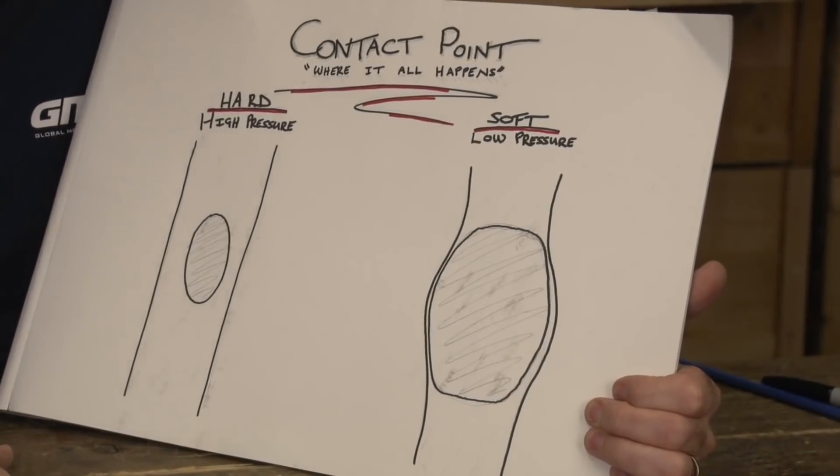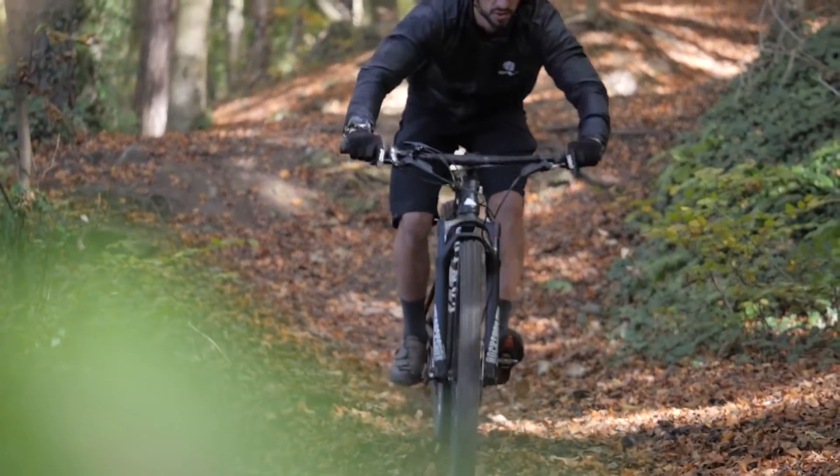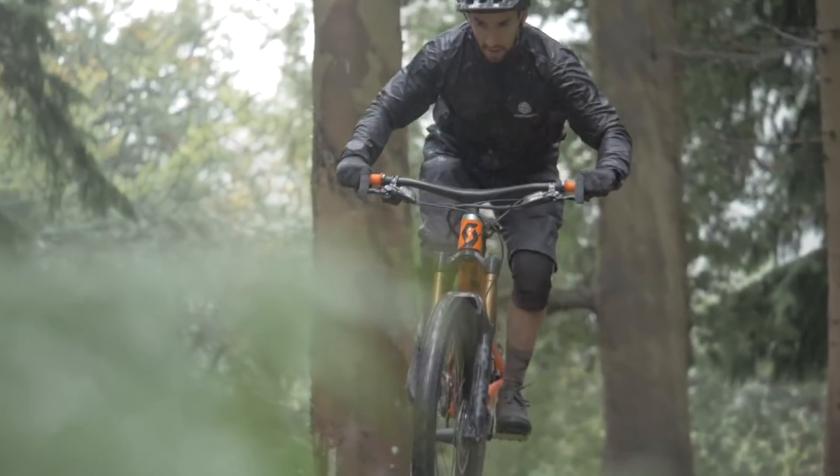The right tire pressure will keep your tires on the rim and avoid excess rolling from side to side. Punctures, on the most part, can be avoided too. And your tires are going to conform to the bumps and undulations of rough terrain without bottoming out on the rim.